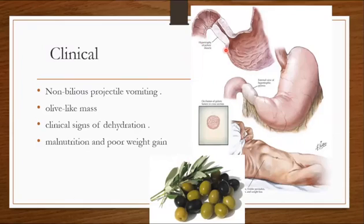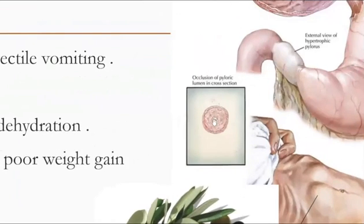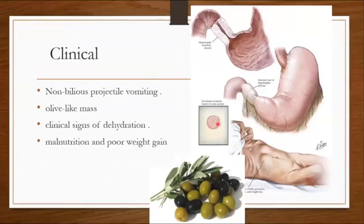The child will present with non-bilious projectile vomiting after or during eating. On palpation in the epigastric area, you will find an olive-like mass. Clinical signs of dehydration include sunken fontanel, dry mucous membranes, poor skin turgor, and lethargy. Children will also present with malnutrition and poor weight gain.